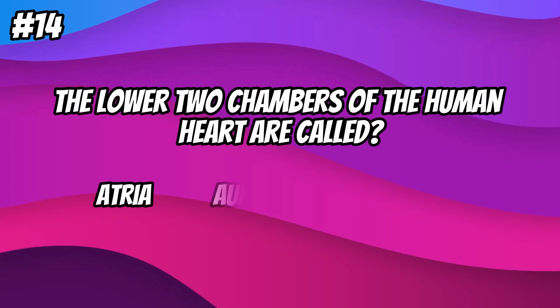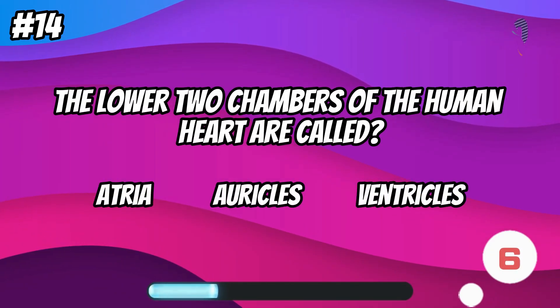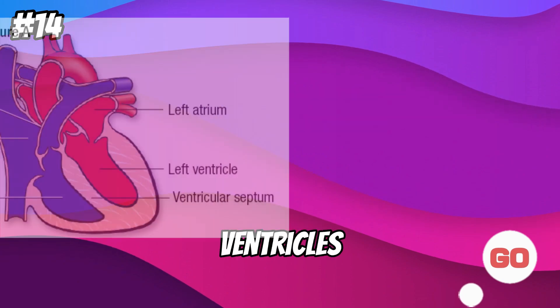The lower two chambers of the human heart are called... ventricles.